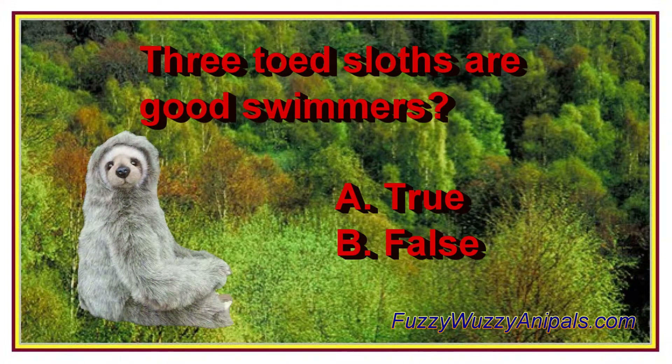Three-toed sloths are good swimmers. A. True, B. False.